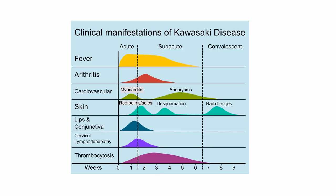The manifestations differ in the acute versus the subacute phase. You have fevers throughout both phases, but in the beginning you have a myocarditis, and around week three is when the aneurysms usually develop. The skin manifestations include red palms and soles with sometimes some edema in the beginning, and around week three is when you see the desquamation that our patient did have.